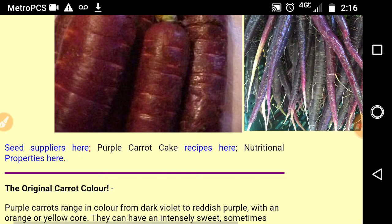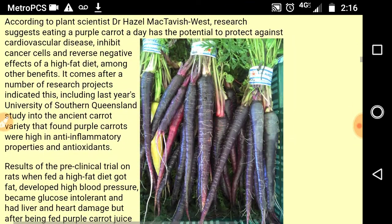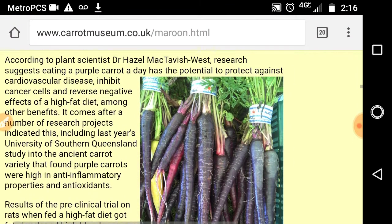From purple — including pictures of the purple carrots, explaining the health benefits of purple carrots, the history of purple carrots — and it talks about the medical properties of each color.